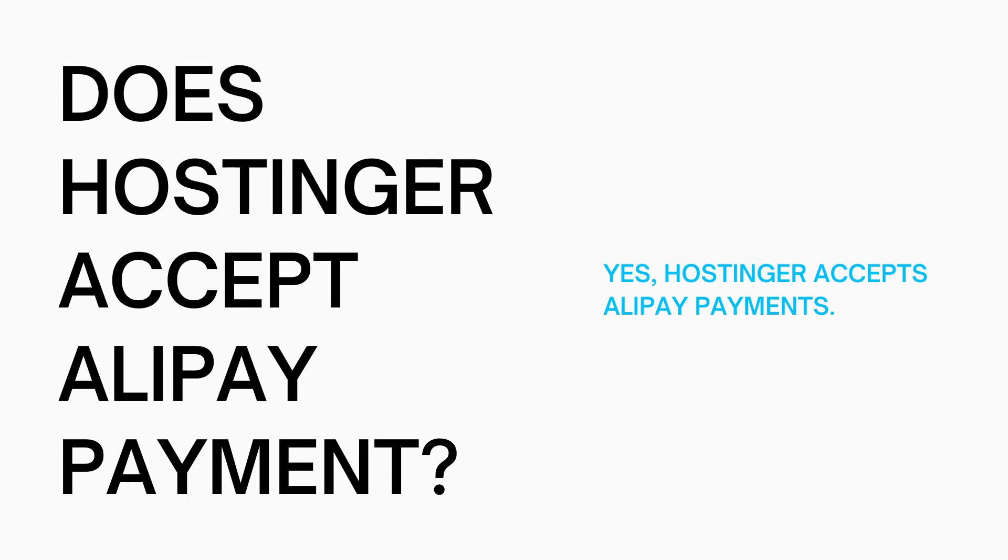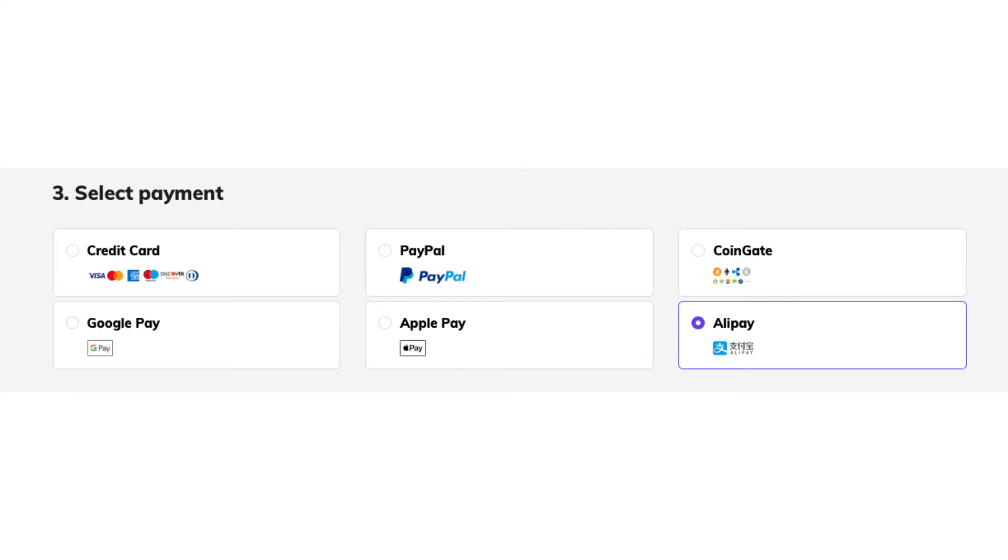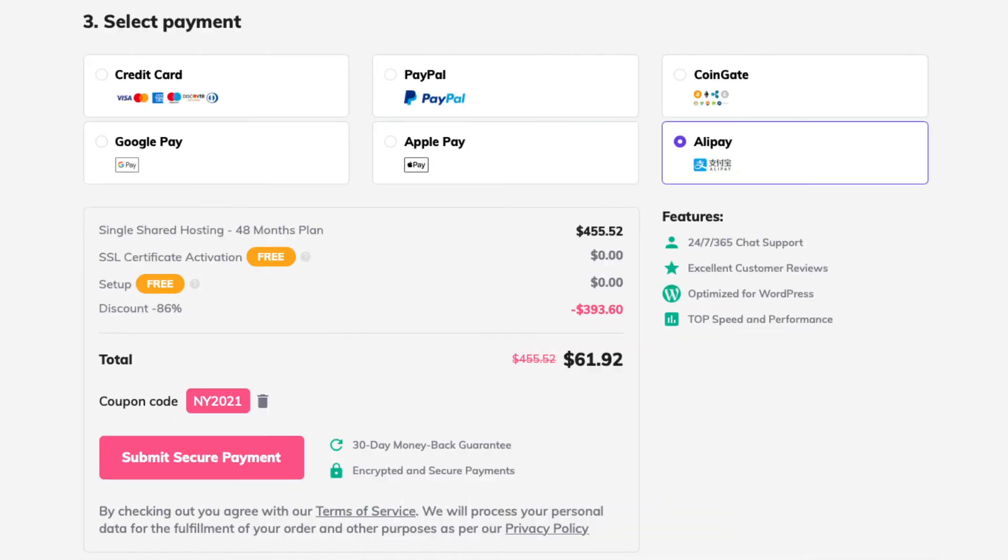Now let me show you how to pay via Alipay on Hostinger. During checkout, under the select payment option, you can choose to make a payment via Alipay. By selecting this option you can make a payment. Once you are ready to checkout, click the submit secure payment button at the bottom of the checkout and you will then be taken to where you can make your Hostinger payment via Alipay.